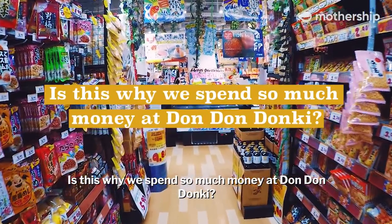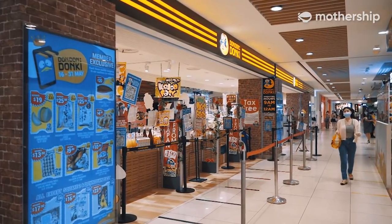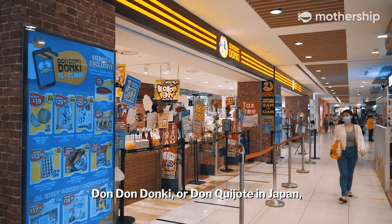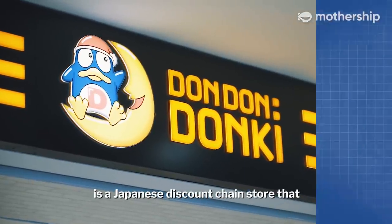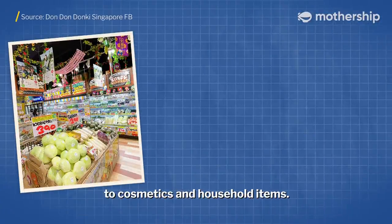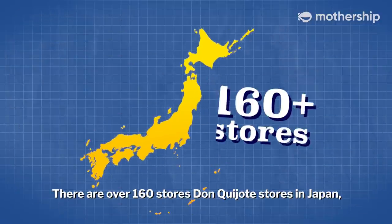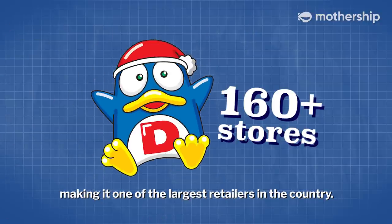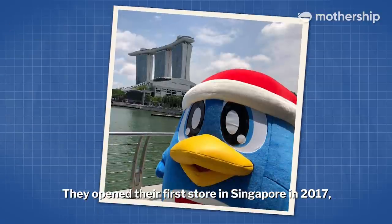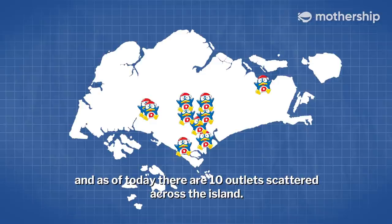Is this why we spend so much money at Dong Dong Donkey? First, a little bit of background. Dong Dong Donkey, or Don Quixote in Japan, is a Japanese discount chain store that sells everything from groceries to cosmetics and household items. There are over 160 Don Quixote stores in Japan, making it one of the largest retailers in the country. They opened their first store in Singapore in 2017, and as of today, there are 10 outlets scattered across the island.